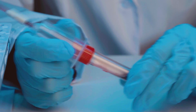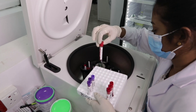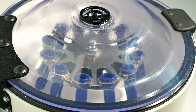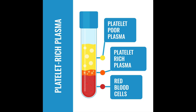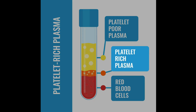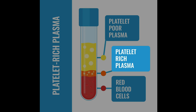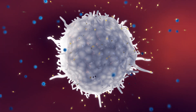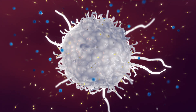Now let's talk about PRP injections. PRP stands for platelet-rich plasma. We take a sample of your blood and place it in a centrifuge, where it gets spun down and separates into different layers. There's a distinct thin platelet layer which contains tiny cell fragments rich in growth factors and proteins called cytokines. We inject this platelet layer into the injured area to promote healing.